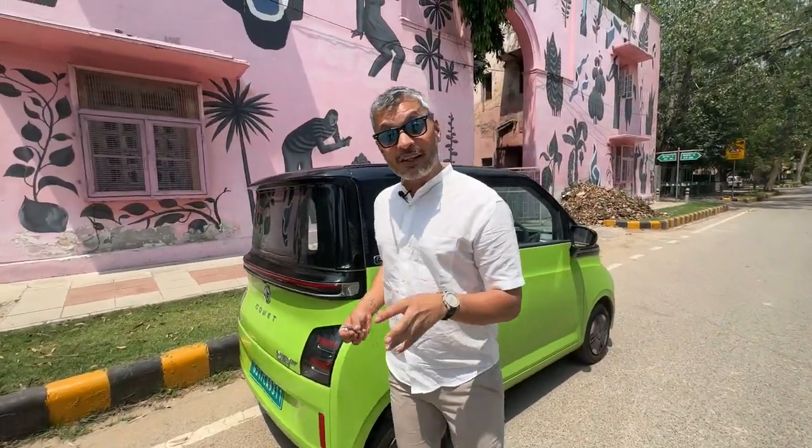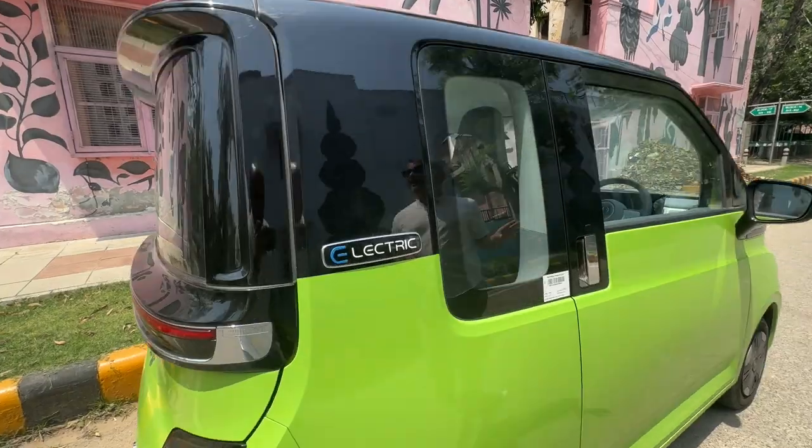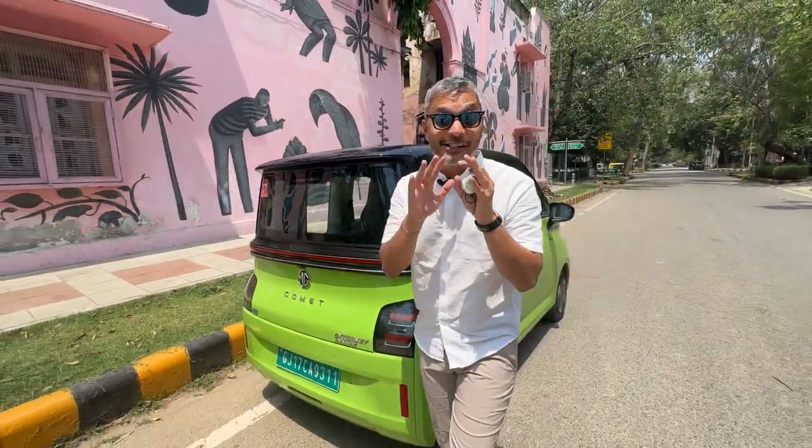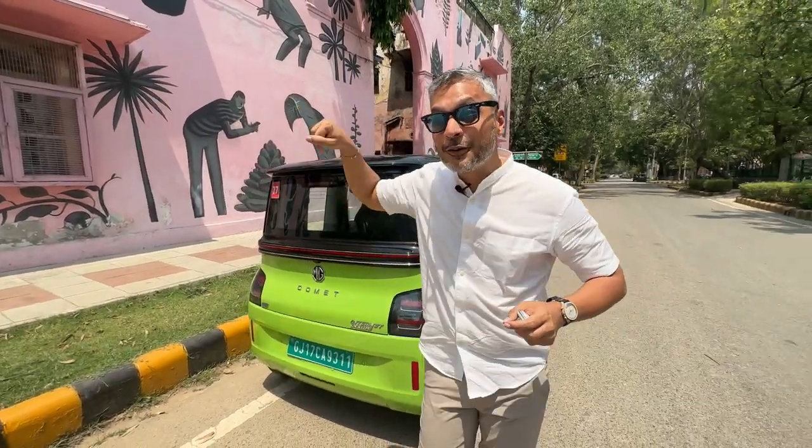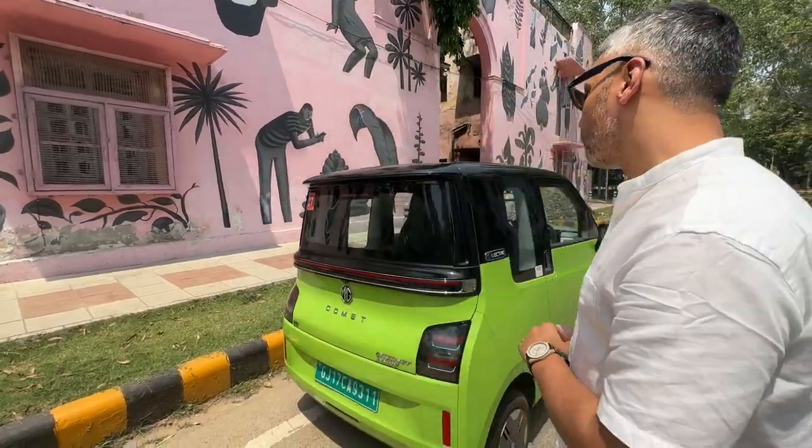Today I've got this very quirky looking Apple Green model which really looks striking on the road. There were so many people just stopping because people have not seen the MG Comet on the road. Driving it from Gurgaon to here, people in Maybachs, BMWs, and even regular guys on bikes were stopping and clicking pictures — definitely an eye-catching one.